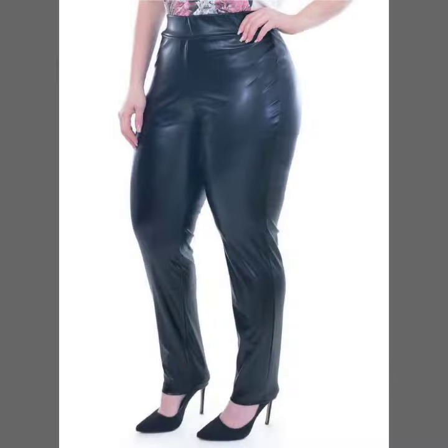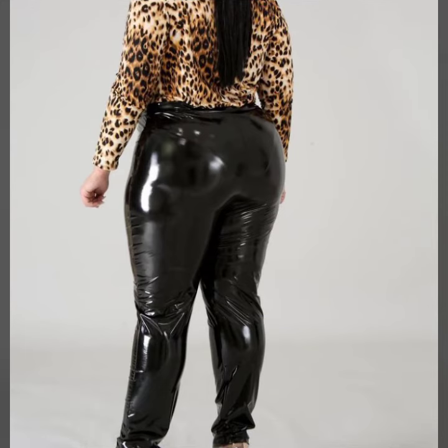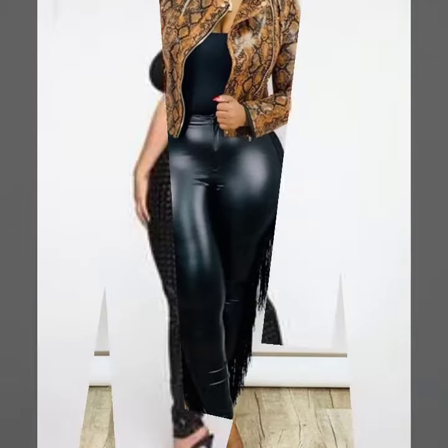Friends, I always try to bring useful videos and useful content for you. So please don't forget to like my video, don't forget to share my video, and also give feedback in the comment section about my collection — how was the video and how were the designs of womanlytics and leather plus size pant design.